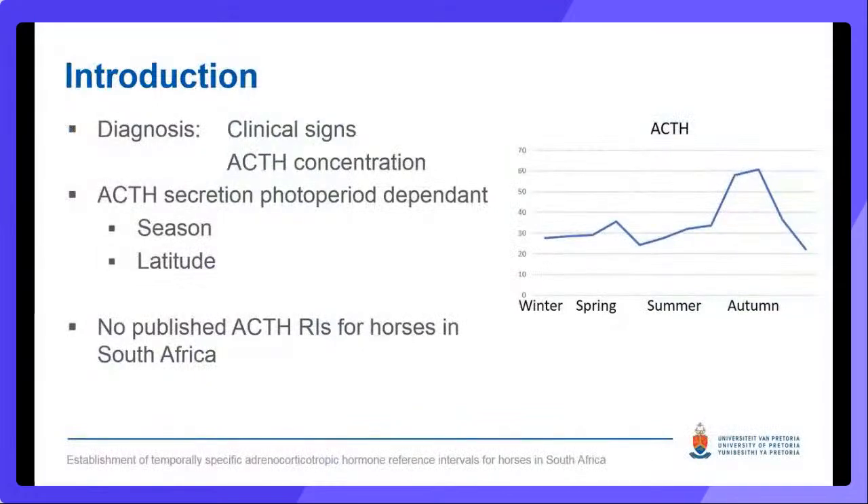PPID diagnosis is commonly initially based on clinical signs and on ACTH concentration, which is interpreted against reference intervals or diagnostic cut-offs. ACTH concentration in healthy horses and those with PPID is photoperiod-dependent, with pronounced differences recorded between seasons and also between geographic locations with similar seasonal patterns. Most notable is a prominent increase in secretion in the autumn months. Because of these variations in ACTH secretion, reference intervals should be specific to location and time of year. Most ACTH reference intervals for horses have been established in the Northern Hemisphere and more recently in Australia. Historically, clinical pathology labs in South Africa were using data from the Northern Hemisphere adapted to the opposite seasonal pattern seen in the Southern Hemisphere.